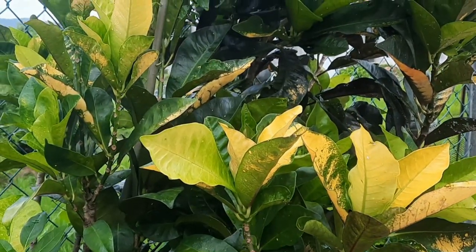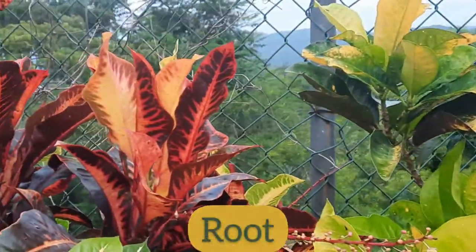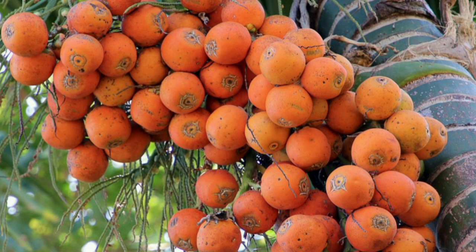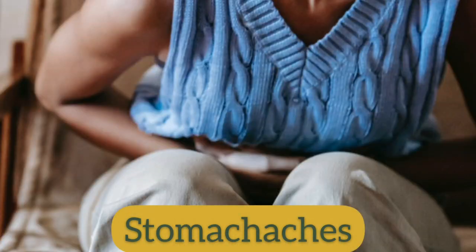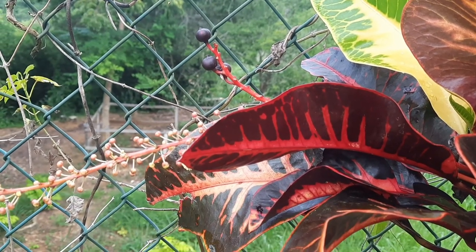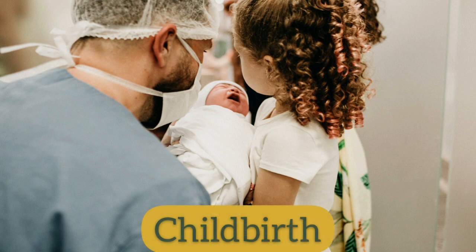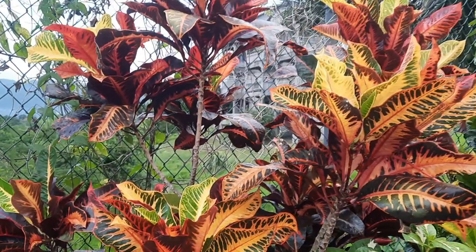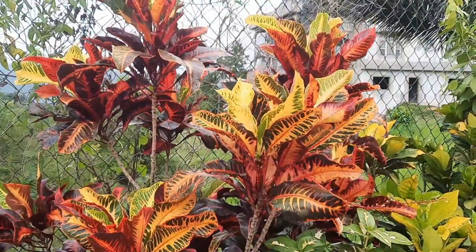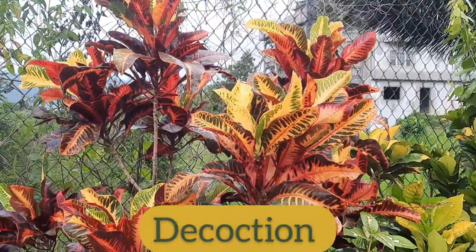The sap of the leaves is mixed with coconut milk and used to treat syphilitic lesions. The root is combined with betel nut — also known as Areca catechu — then chewed to treat stomach aches and to give temporary relief from toothaches. To stimulate menstrual flow, three leaves are chewed and the juice is swallowed. This is also done to facilitate childbirth and to induce an abortion. The leaves are boiled and the water is used as a wash for fevers and to treat amoebic dysentery.